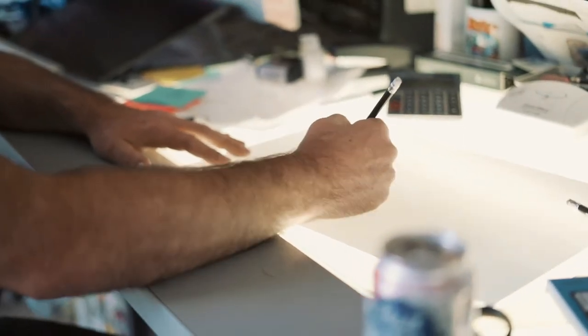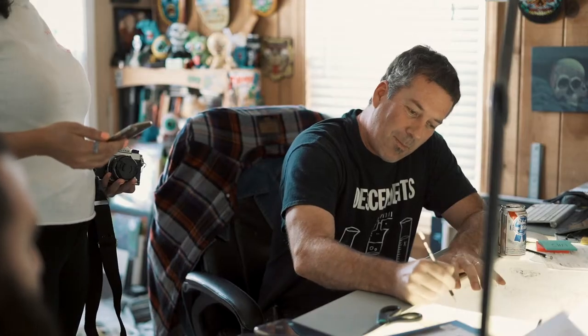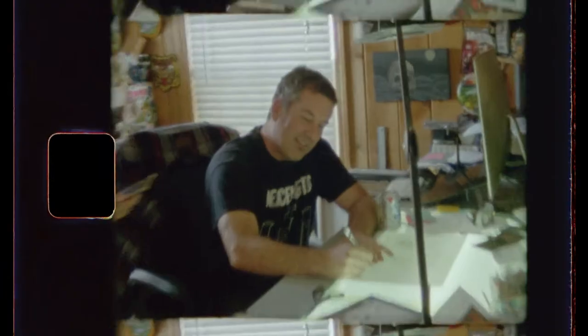I always like to start with pencil — it's just what I'm comfortable with and keeps it loose. Inking is more to refine the lines and get it all dialed in. That's where you can add in your techniques — your inking techniques, stipple dots or strokes or whatever. Vomiting pizza slice.